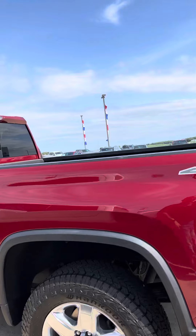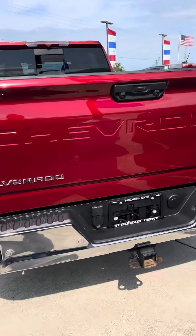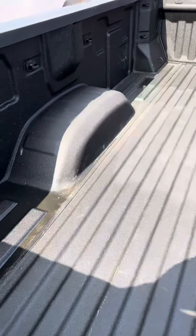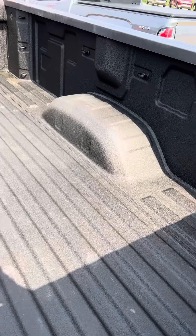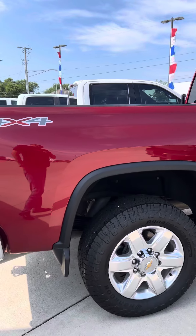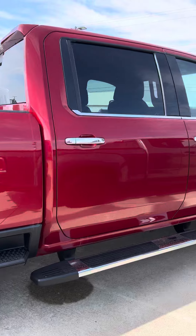Hand hooks. Does have the spray-in General Motors bed liner. No fifth wheel plate has ever been put into this truck. As I'm walking around it, I'm not seeing any damage anywhere on it.